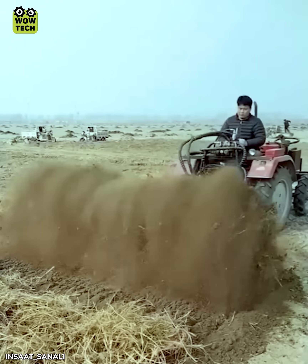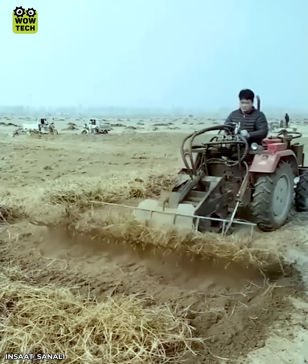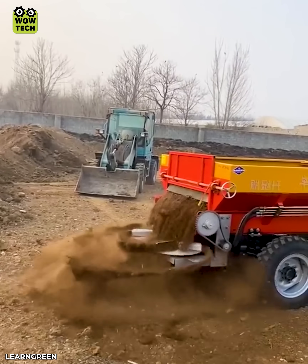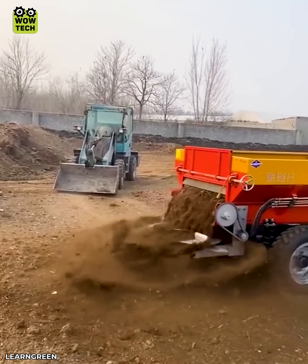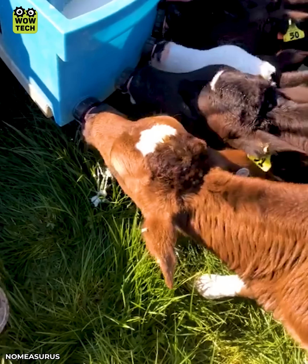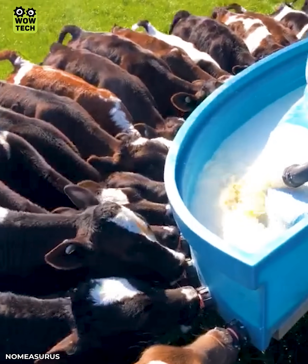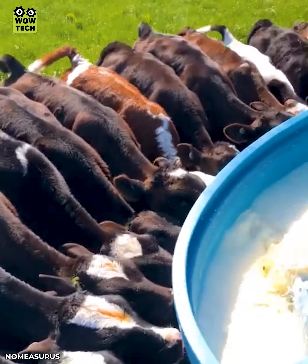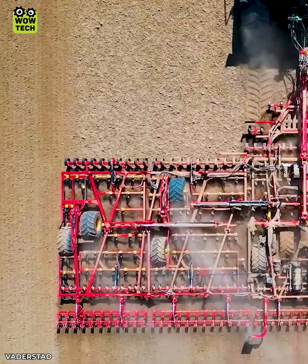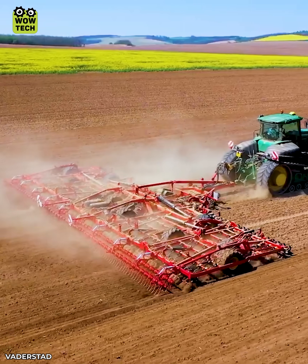Plant roots are removed to prepare for the next season. The 14.25 meter wide plow meets maximum productivity.